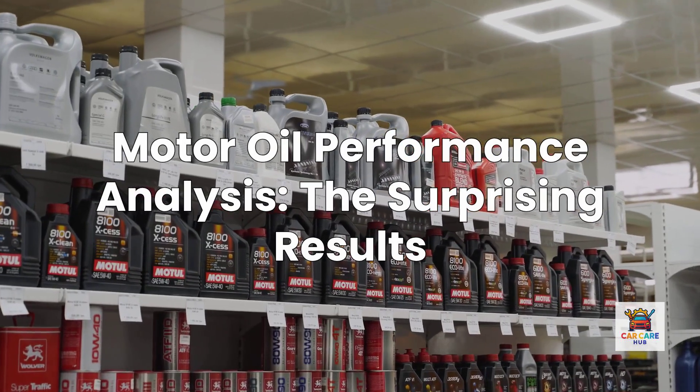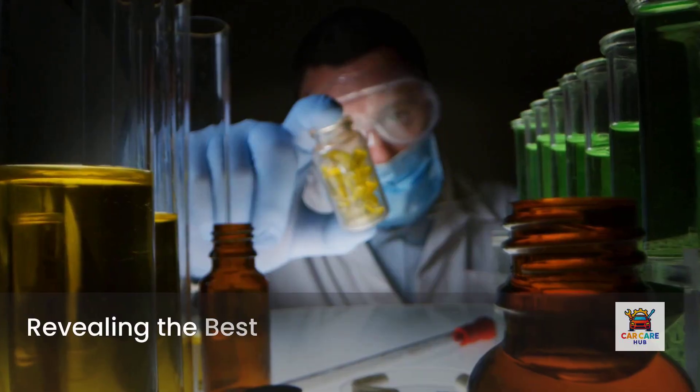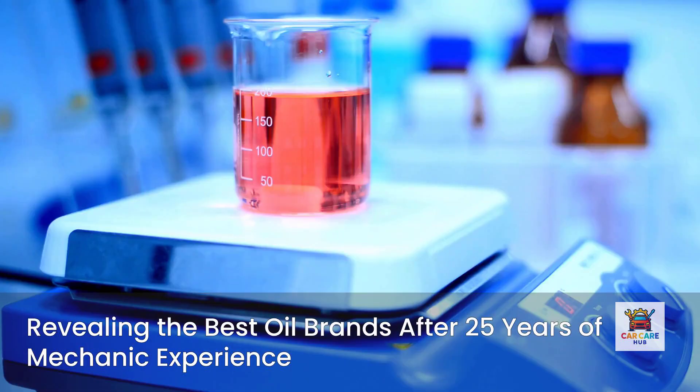Three popular brands that you see everywhere actually performed worse than you'd expect. After 25 years as a mechanic and analyzing thousands of oil analysis reports, fleet testing data, and independent laboratory results, I'm revealing which six oil brands were tested, what the data actually shows, and most importantly, which one gives you the best protection for your money.